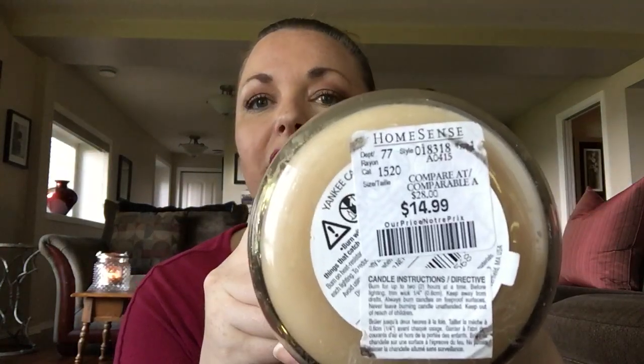Hey guys, welcome or welcome back to my channel. Today I have yet another candle review for you — this one is a little bit different. I bought this last year at Home Sense and I found it for $14.99. I started burning it but stopped because I'm a seasonal burner, and it was towards the end of summer. As you'll know, Yankee candles burn for a long time. I'm reviewing Yankee Candle's large jar in the Sand and Surf collection, picked up at Home Sense in Canada for $14.99.